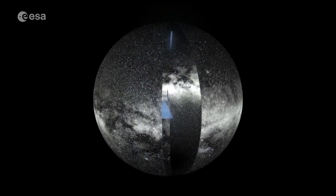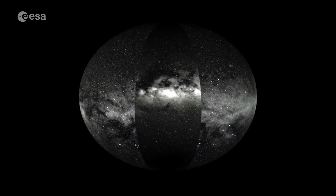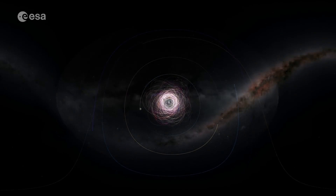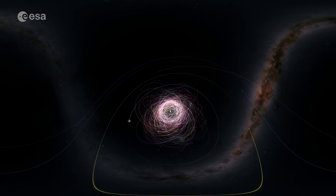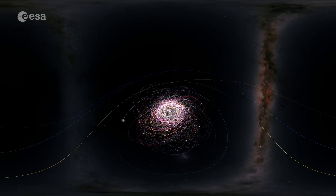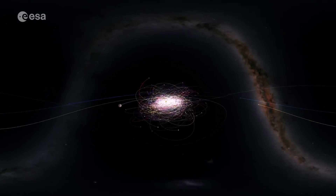Now the mission has passed another milestone, with a third full data release, after two earlier releases in 2016 and 2018. With each new release, the observed stars, solar system objects and extragalactic objects increase and more details are added to what is already the most detailed overview of our galaxy.